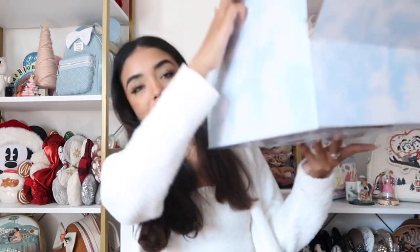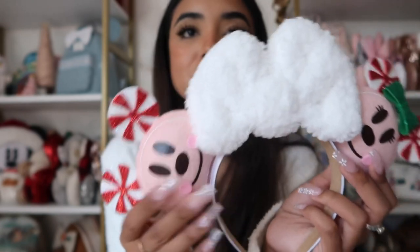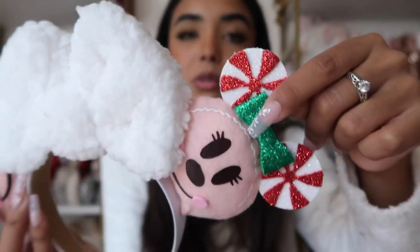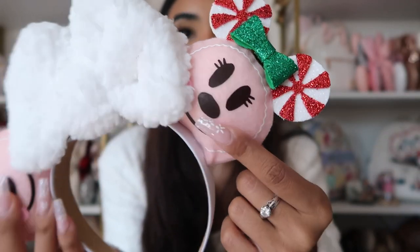The next shop we have a package from is Elissa's Ears — how cool is this cloud packaging! We have these super cute pink ears with gingerbread Mickeys in a pink version, and they have little peppermints on their heads. The bow is so cute and the little face detail I love. The headband is actually really good too — I think these are so cute for the parks. I look adorable in them!